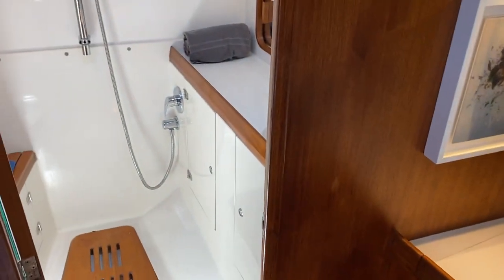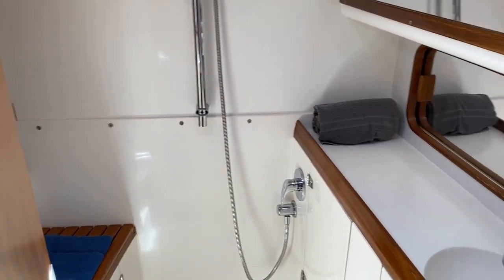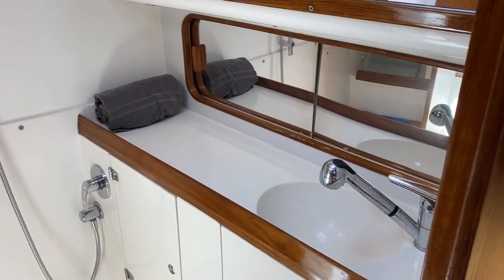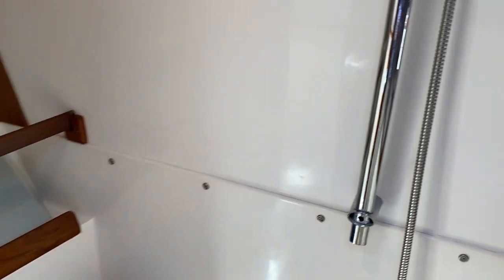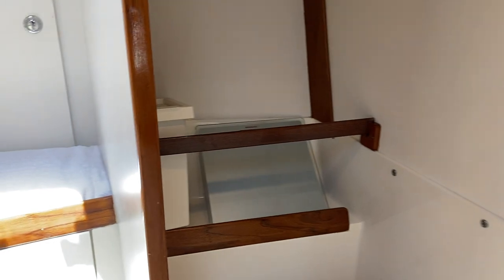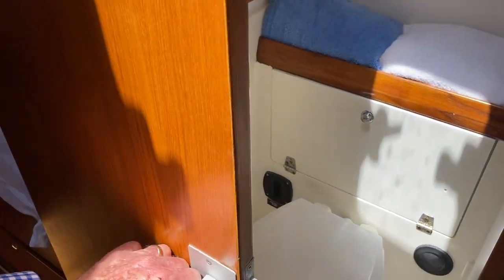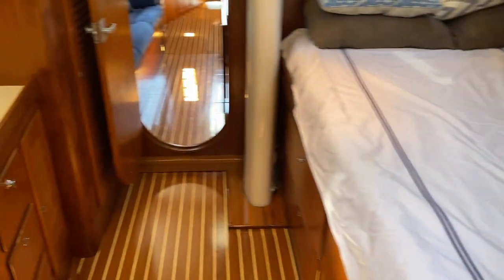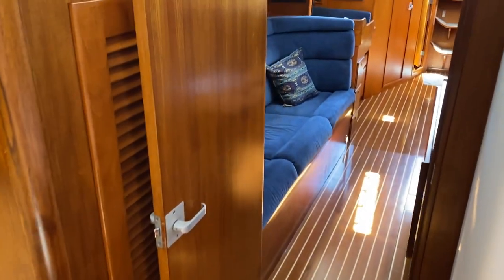Up in the forepeak, just after a large sail locker, you have the owner's ensuite head with vanity. There's a stall shower area — one can easily install a curtain to pull across — at the very forward end of the head, and then the toilet area. These are fresh water flush heads and they were replaced with all hoses updated in 2014 or 2015.